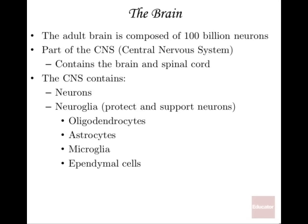The brain is a part of the central nervous system — we'll abbreviate that as the CNS. The central nervous system, unlike the peripheral nervous system, contains the brain and spinal cord. It's literally central: brain and spinal cord going down your back in the middle.